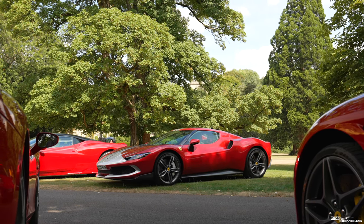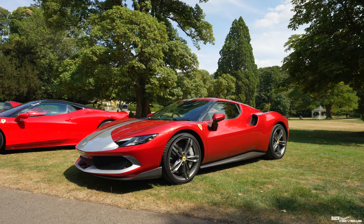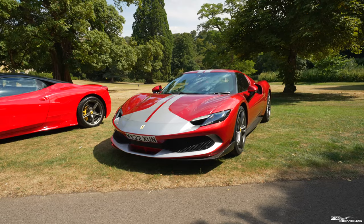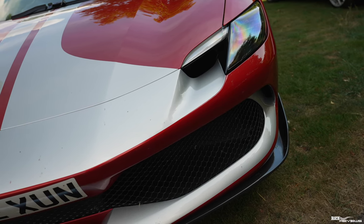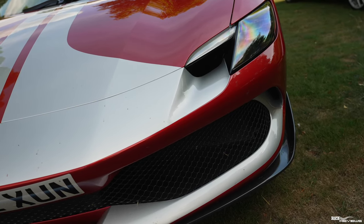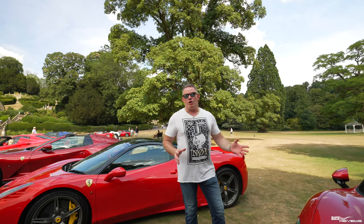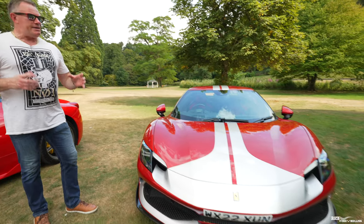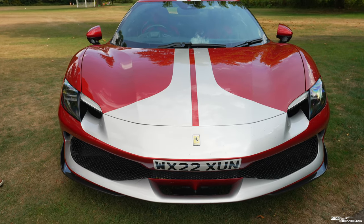The 296 GTB — as you know, we were fortunate to have an invite from Dick Lovett, and we did a test drive on this on the road and on Millbrook Proving Ground track. It was just a phenomenal experience, a stunning car, and its engineering capability is absolutely stunning. The looks are fantastic. I just don't agree with this Fiorano stripe design — it's just not a great look for the car, in my opinion. Adrian from Dick Lovett has kindly brought us along to the event and enabled us to provide some content on the 296 GTB.